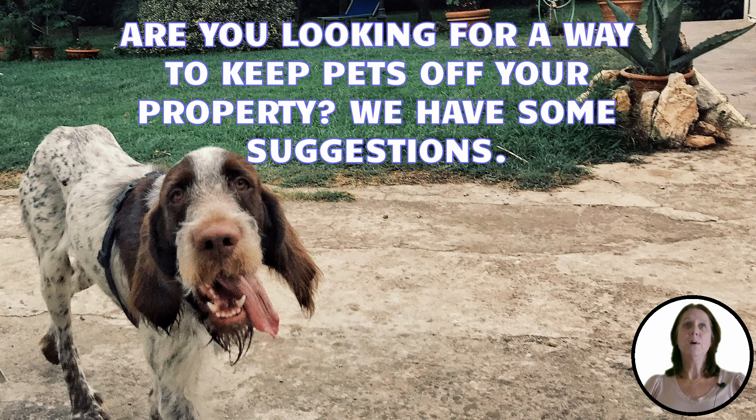So, if you're looking for a way to keep dogs off your property and back in their own yards, here are a few ideas we believe at Backyard University will help.